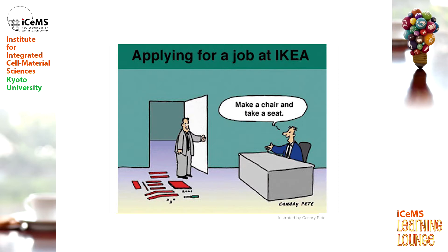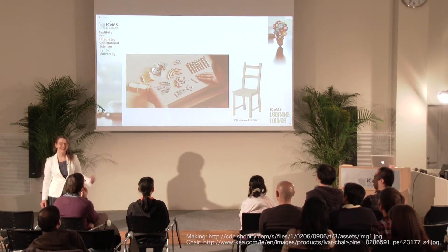So let's pretend that you need a new job. You go to IKEA because you've always liked IKEA, and you enter the room and the interviewer says to you, please take a seat. You look over to the middle of the room and there's no chair there. What there is is a pile of stuff. You walk up to the stuff and you see that he's given you the material to build a chair. He wants you to make this and then have a seat.